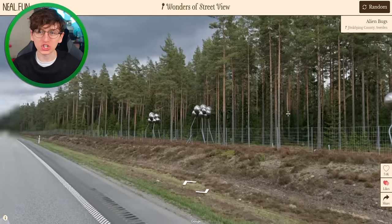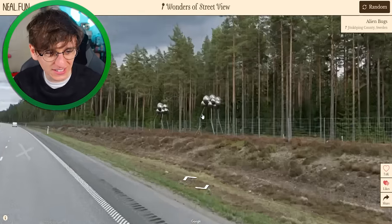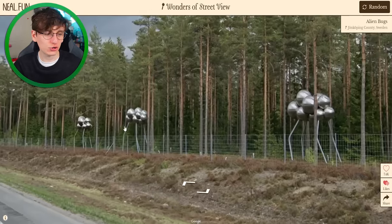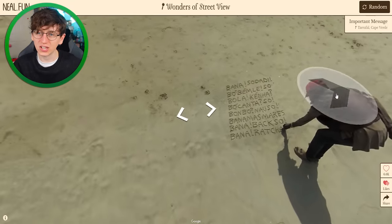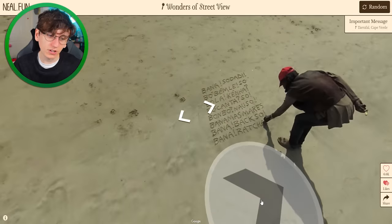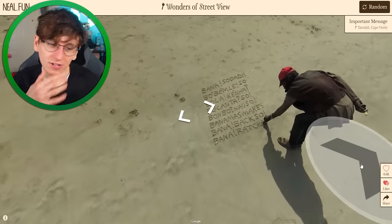Alien bugs in Sweden! I love stuff like this — I want to see more weird things just plunked about places. They look so cool, don't they? Next — an important message. This is in Cape Verde, the westernmost point in Africa, and there's a little message written. I have no idea what it means — I'm going to have to translate.